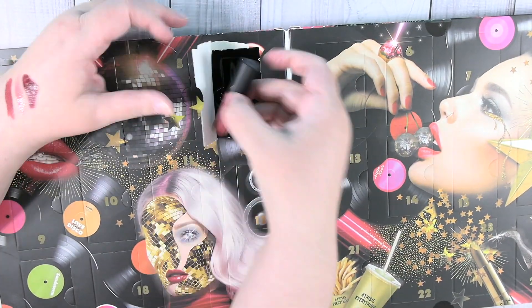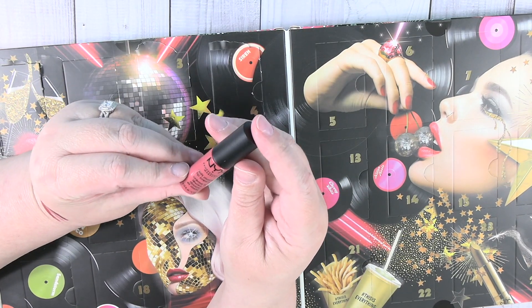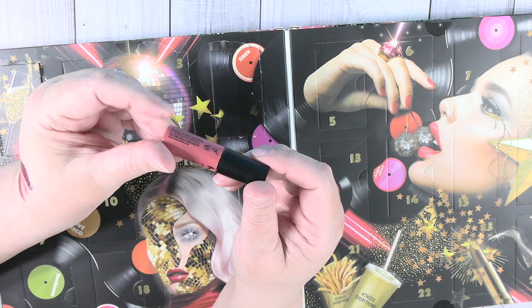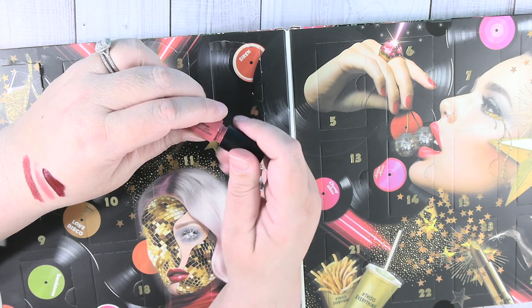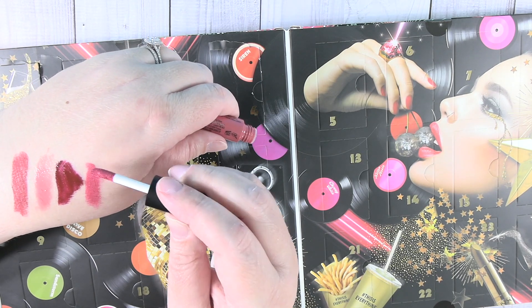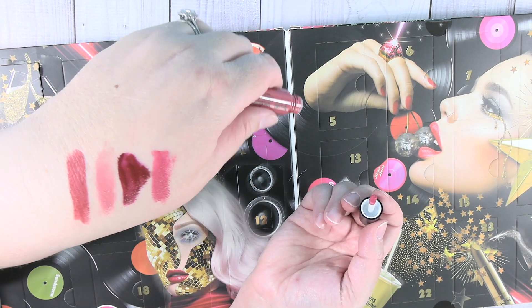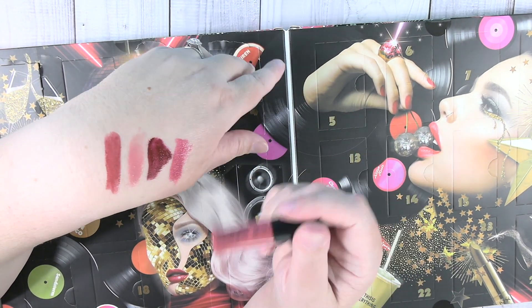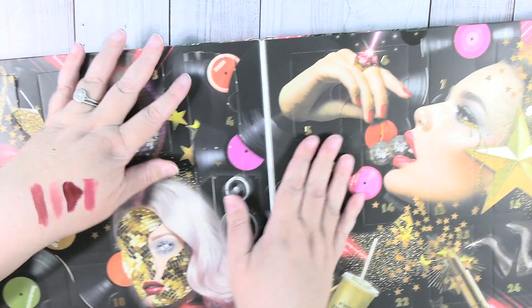Day four is a soft matte lip cream in São Paulo. Another doe foot applicator one — ooh, that's pretty. I just like swatching this stuff. There's something seriously satisfying about swatching all the different colors.